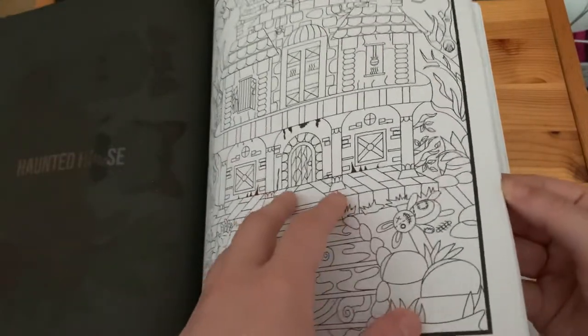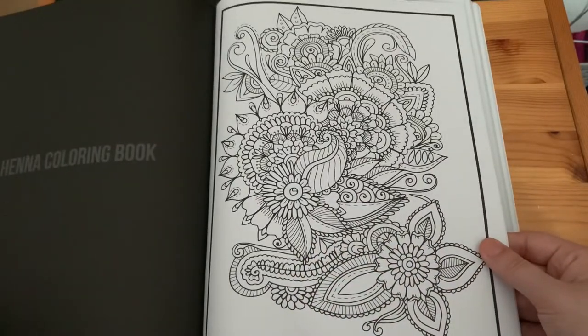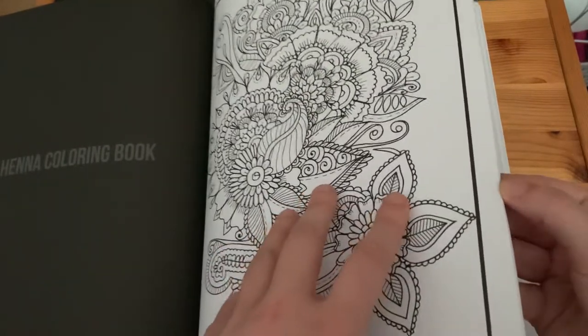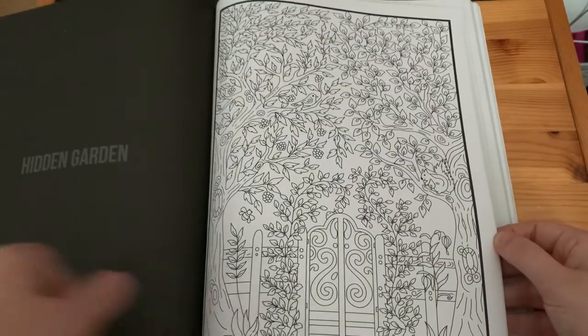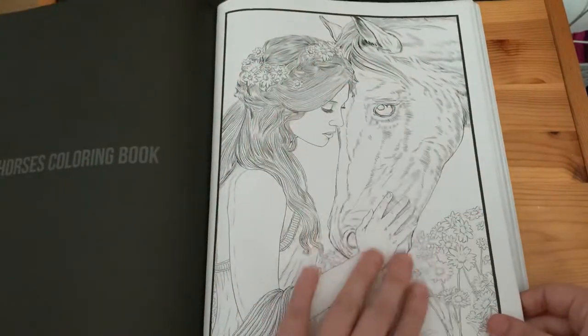'Haunted House', 'Henna Colouring Book', 'Hidden Garden', and the 'Horses Colouring Book' — I absolutely love this page.